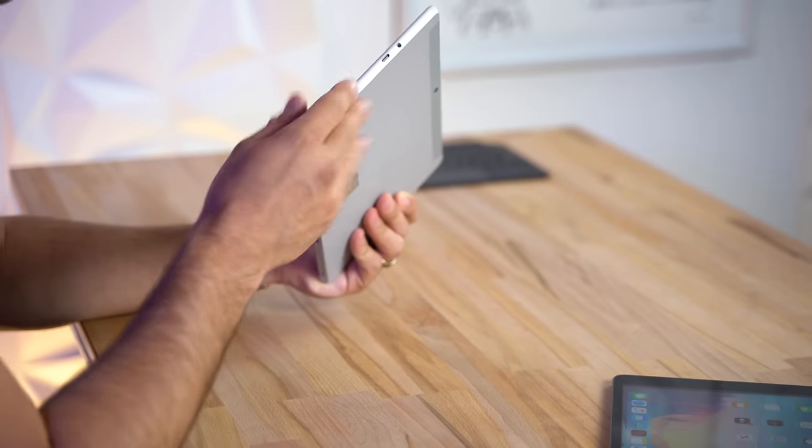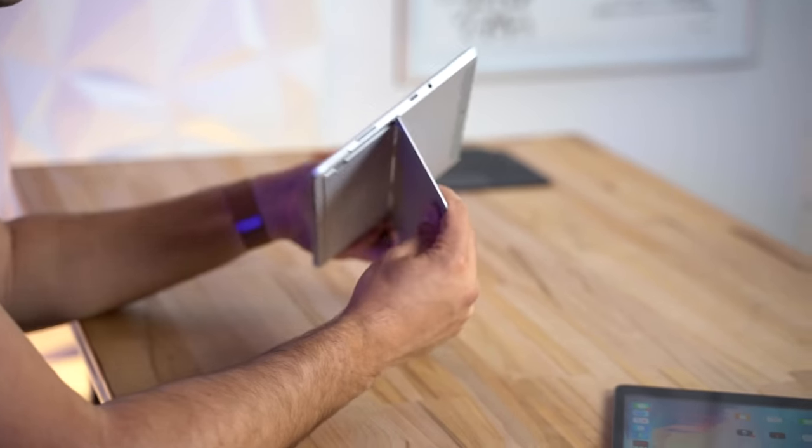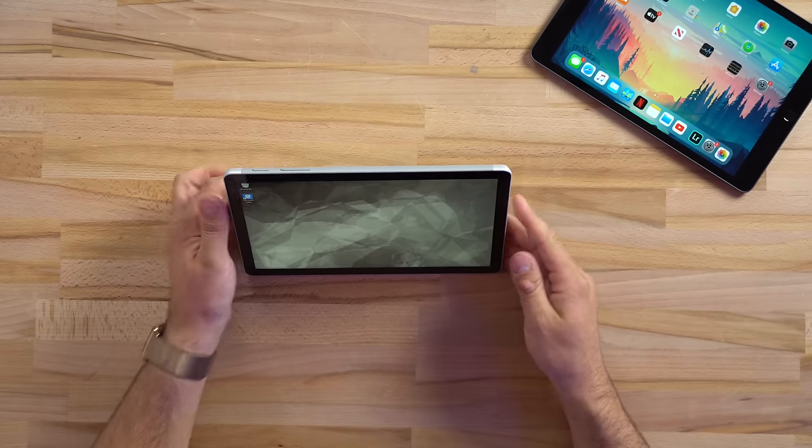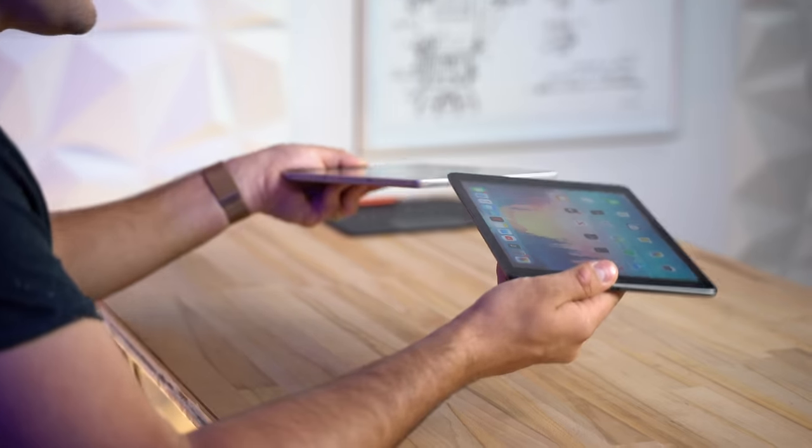Weight difference is surprisingly not that big — you can't really tell in the hand. One reason the Surface is thicker is because it has a built-in kickstand that is very well made. The iPad doesn't have one, so if you want to prop it up to watch a movie you'll have to use the keyboard case, whereas with the Surface it's all built in and works really well.